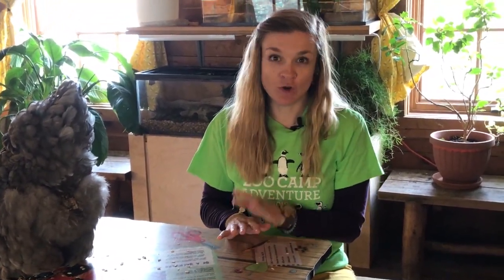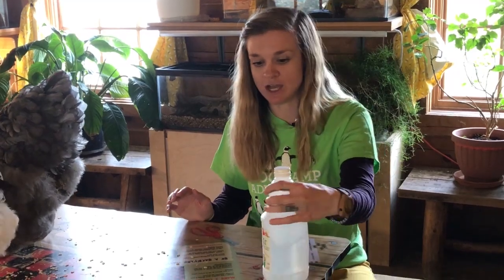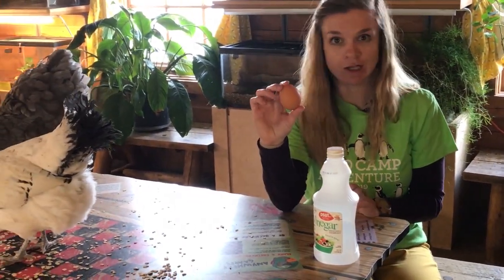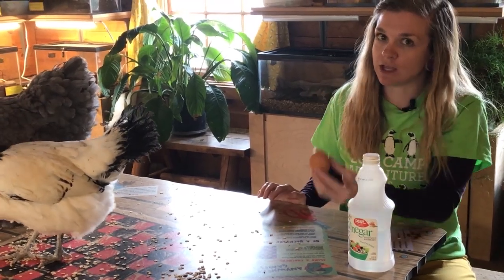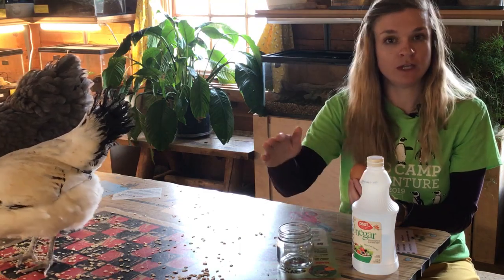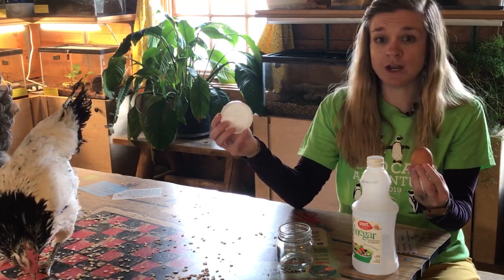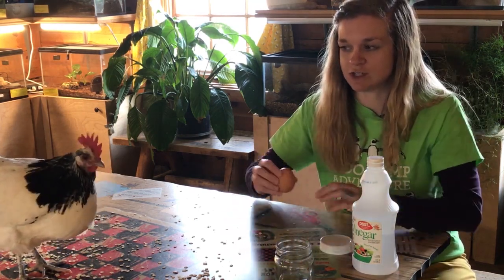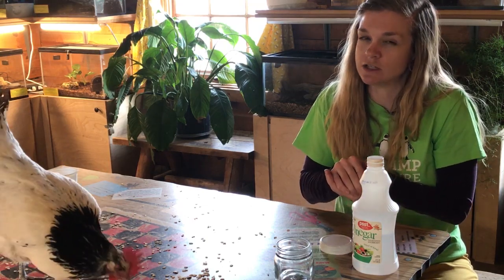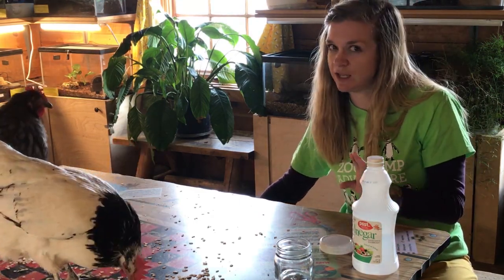We're going to start our experiment and prep it first, then I'll talk to you about eggs. The only things you need for your experiment today are regular vinegar - apple cider or white vinegar, whichever you have in your house - an egg, just a regular one from the fridge or grocery store, and a jar that you can put saran wrap or a lid on. I brought a jar that has a lid. You can use a cup, a bowl, whatever you'd like - just something big enough that the egg will fit in with the vinegar on top. I'm going to hide the egg because chickens actually really like eggs - it's one of their favorite foods and helps them have stronger eggs.